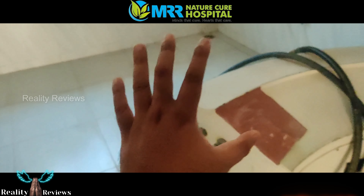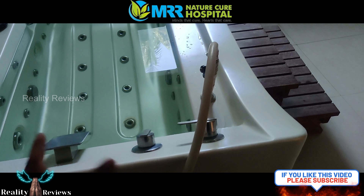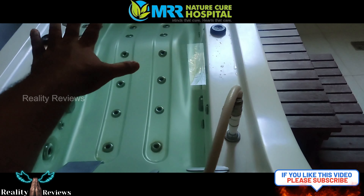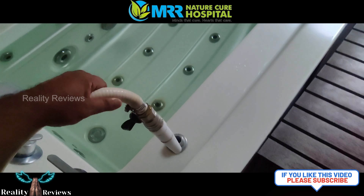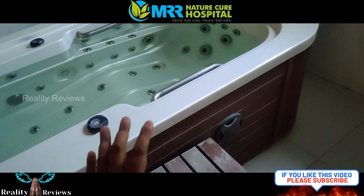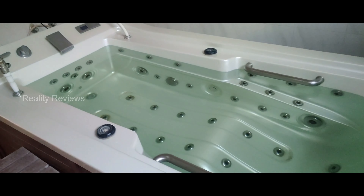This is called DHM — Deluxe Hydro Therapy water massage. You sleep there and pressure from all points is applied. With this machine they massage your body with a jet spray, which increases blood circulation. This is provided at MRR Nature Cure Hospital, and this is how this water therapy looks like.